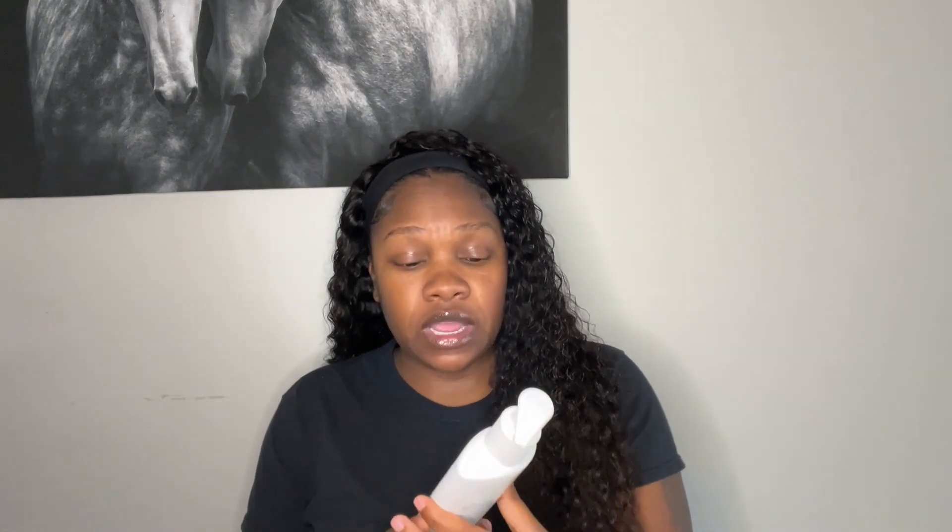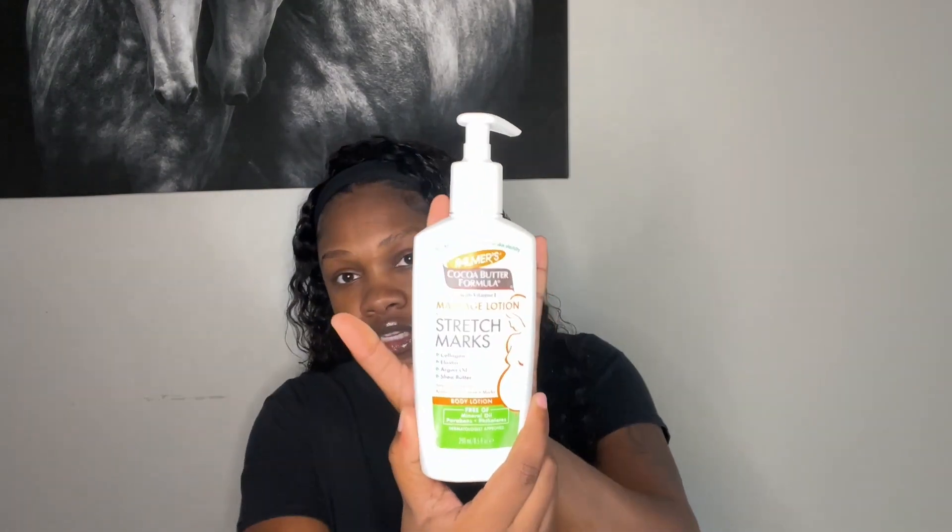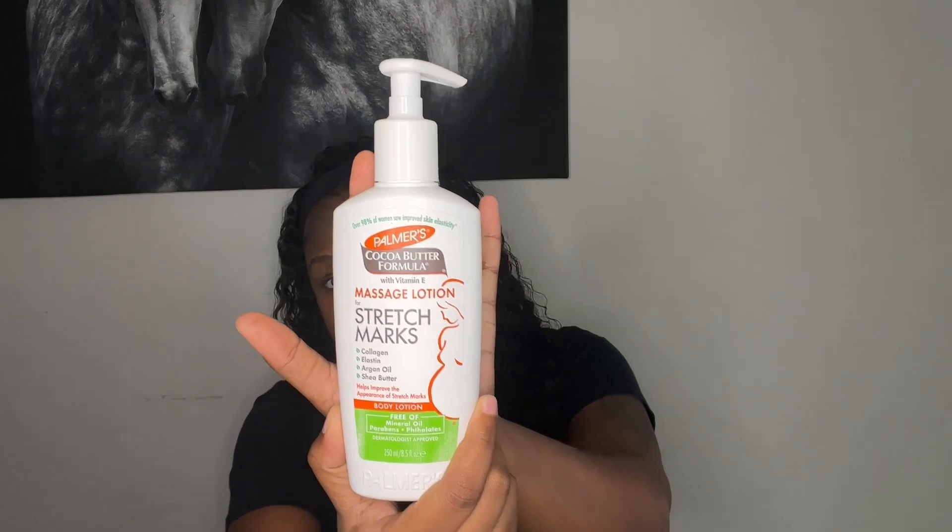The very first thing I want to start with is stuff that I use for my stomach and my stretch marks. When it comes to stretch marks, I always have stretch marks on my butt — that's something I got very early in life. I don't have any issue with those, but I noticed ever since I got pregnant I started getting stretch marks on my sides. So with that, I have been using the Palmer's Cocoa Butter Formula Massage Lotion for stretch marks. I've been using this on those areas.